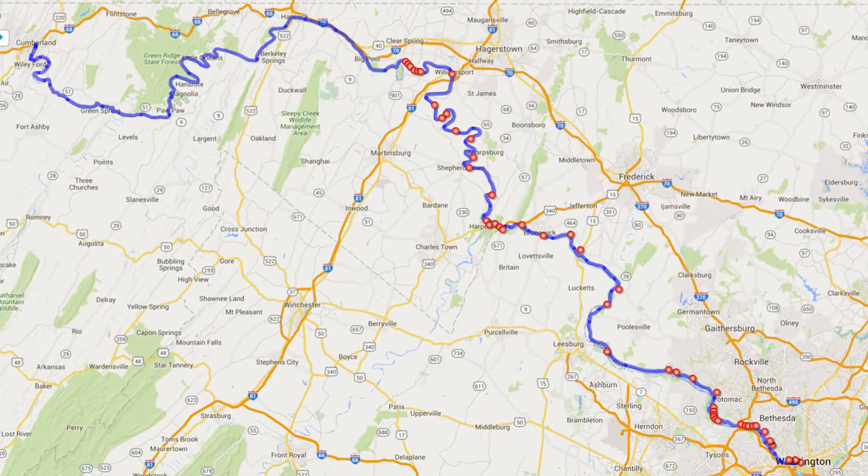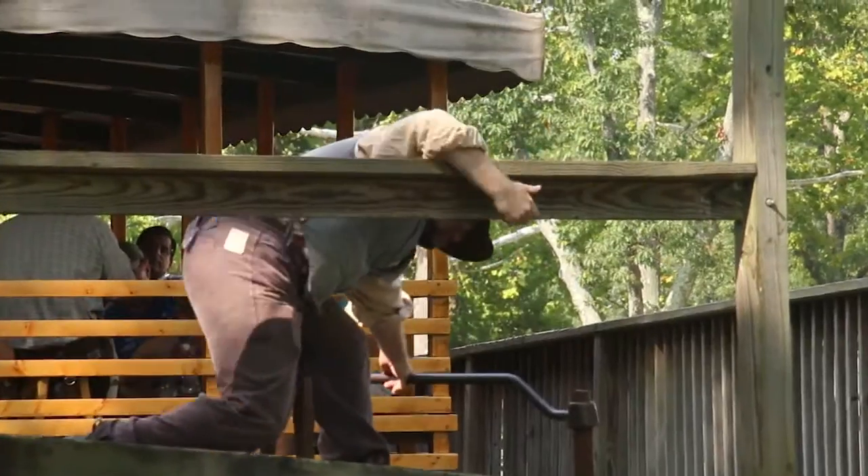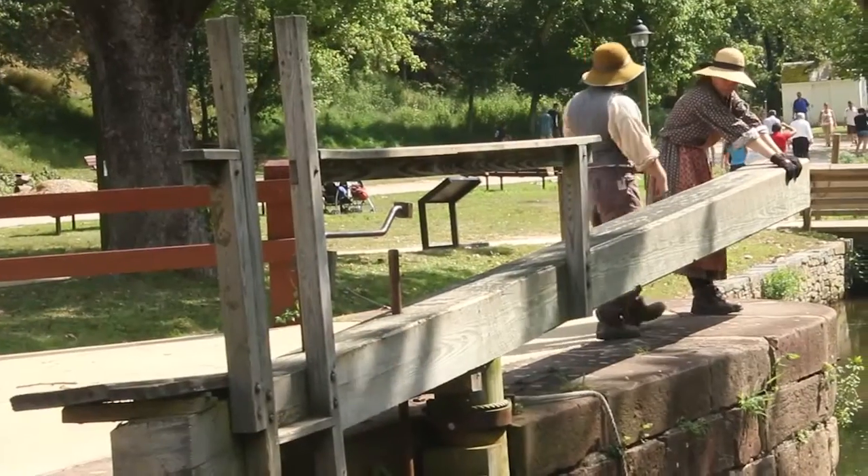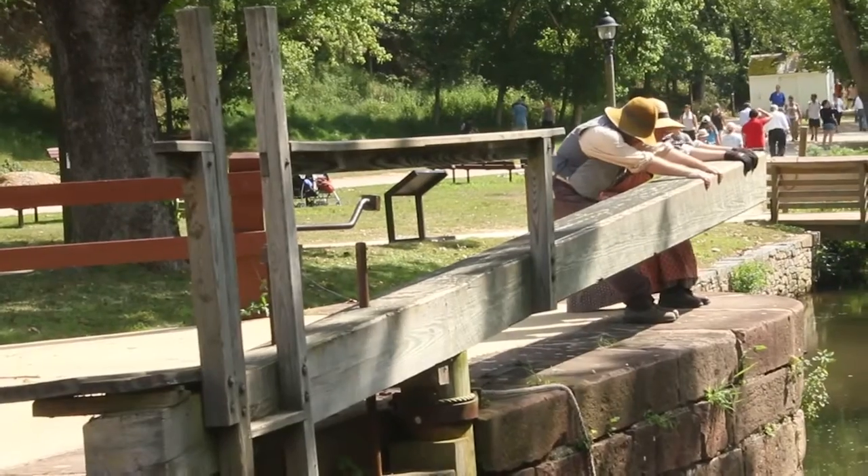There are 74 lift locks that accommodate the changes in the canal's elevation. These locks were tended by lock keepers who needed to be available day or night to operate the locks when canal boats approached.